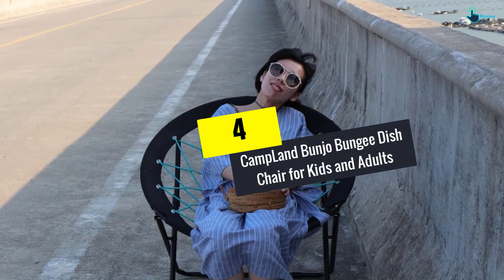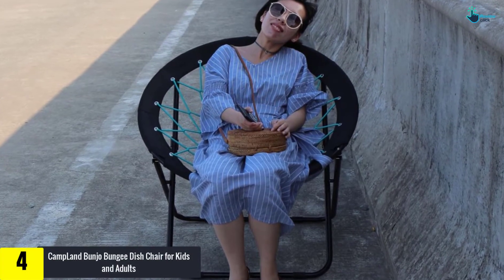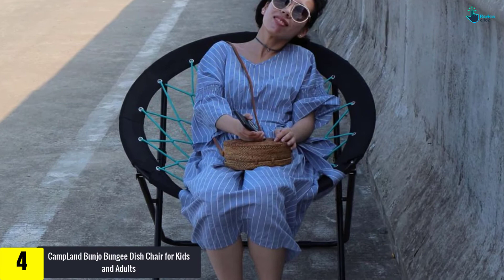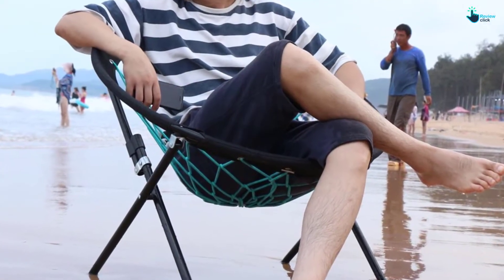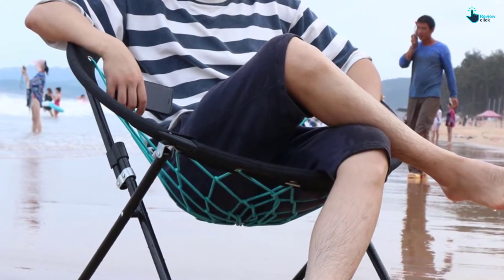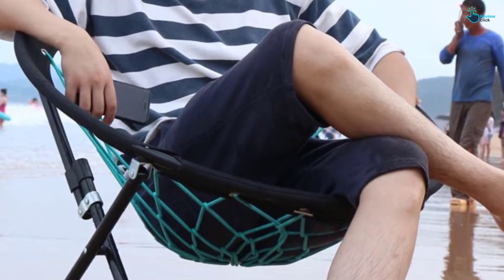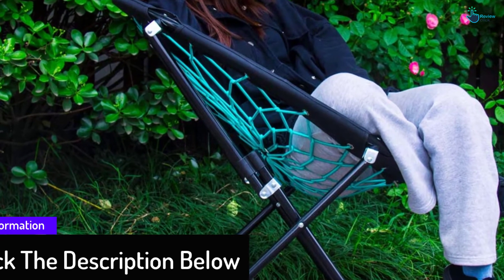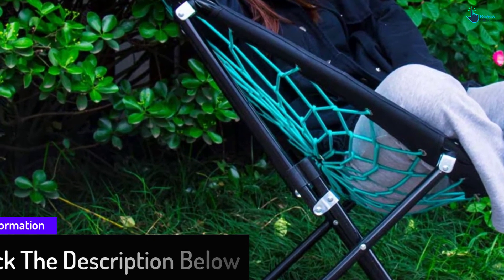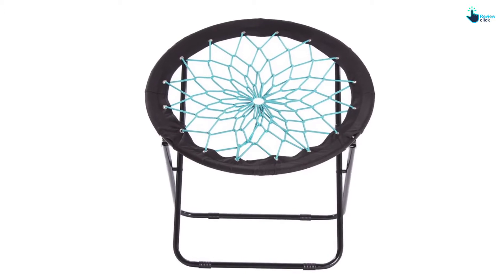Moving on, at number four we have the Campland Bunjo Bungee Dish Chair for kids and adults. This is another excellent chair made for children and adults. It measures 22 by 33 by 32 inches and effectively fits in your house, giving you adequate sitting space. This chair is exceptionally lightweight and portable, allowing simple storage and transportation. The frames of this chair are powder coated, providing toughness and durability. It is an adaptable chair which is durable with 600D fabric, and is an awesome chair to have around during outdoors and BBQs.